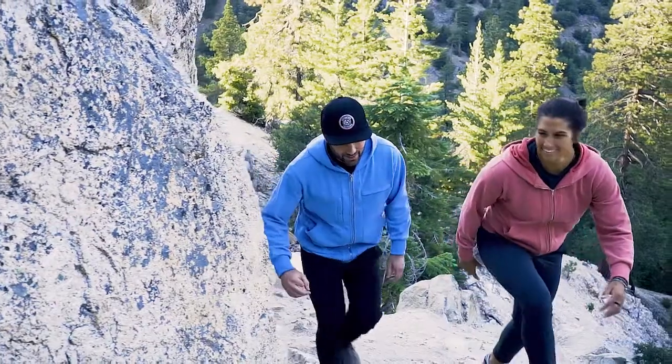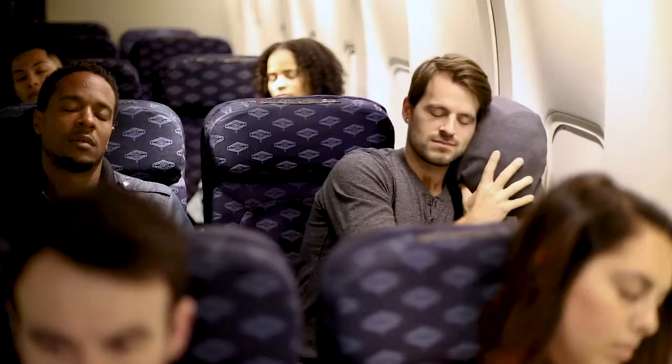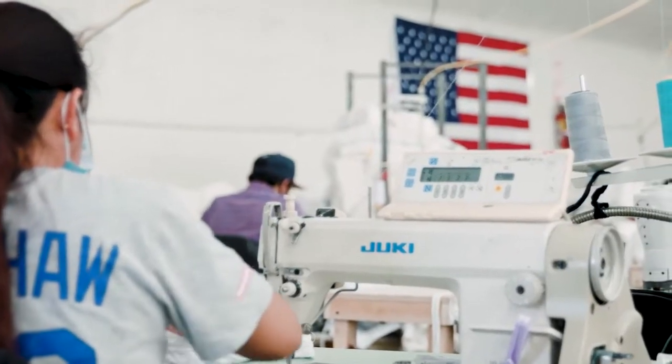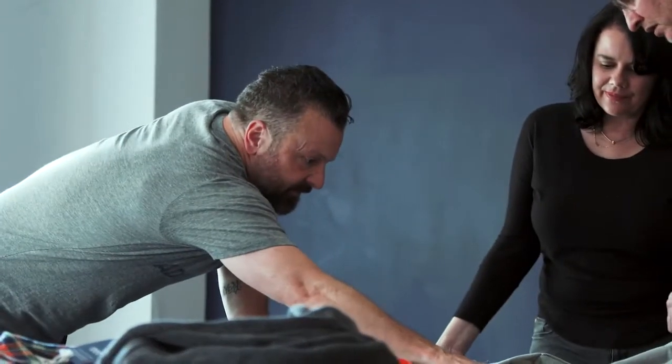Now we're back with two new hoodies that take all of the best elements of the original Adventure Hoodie with improvements in design and construction, and, like all of our products, they're handcrafted in the U.S.A. with quality that we stand behind. In fact, we guarantee it.